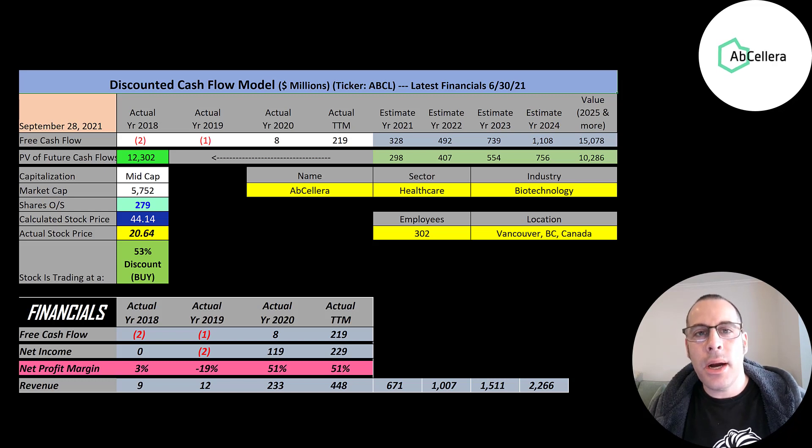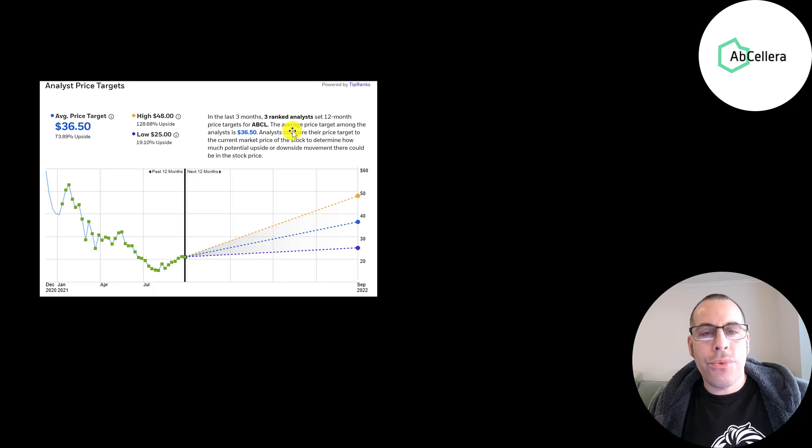Pharmaceuticals tend to be high margin businesses. Once a drug is developed and approved by the FDA, they receive tons of cash. And this company has even higher margins than a traditional pharmaceutical company because once they develop a formula for the vaccine or drug, they hand that over to the pharmaceutical company who deals with the manufacturing and marketing. So Abcelera's business model is almost all margin.